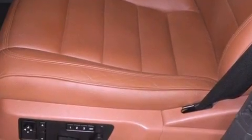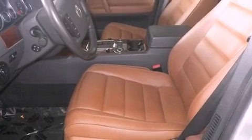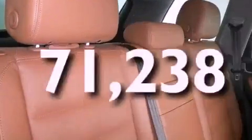An anti-lock braking system, side curtain airbags, air conditioning with automatic climate control, cruise control, and this vehicle has less than 72,000 miles.